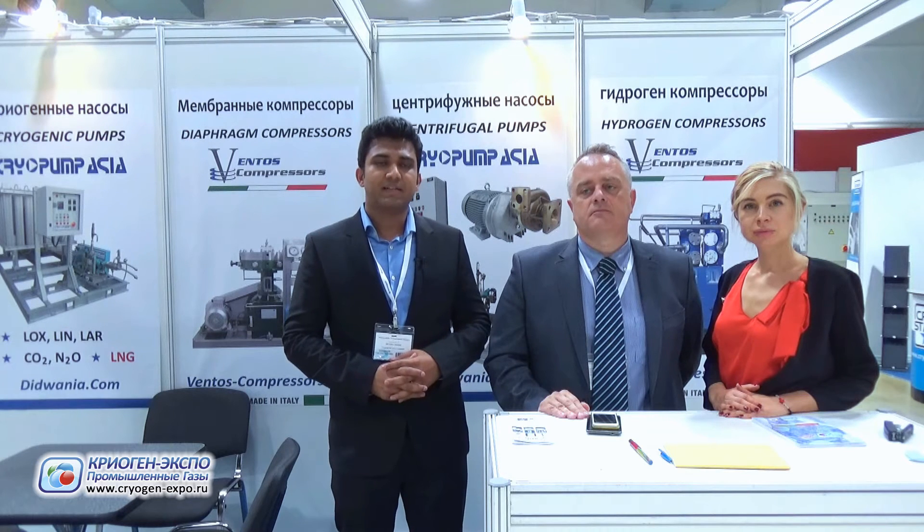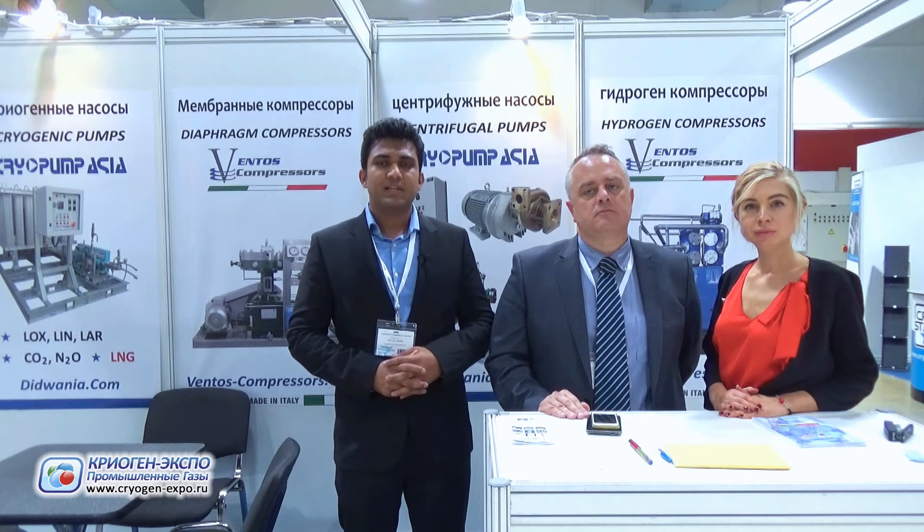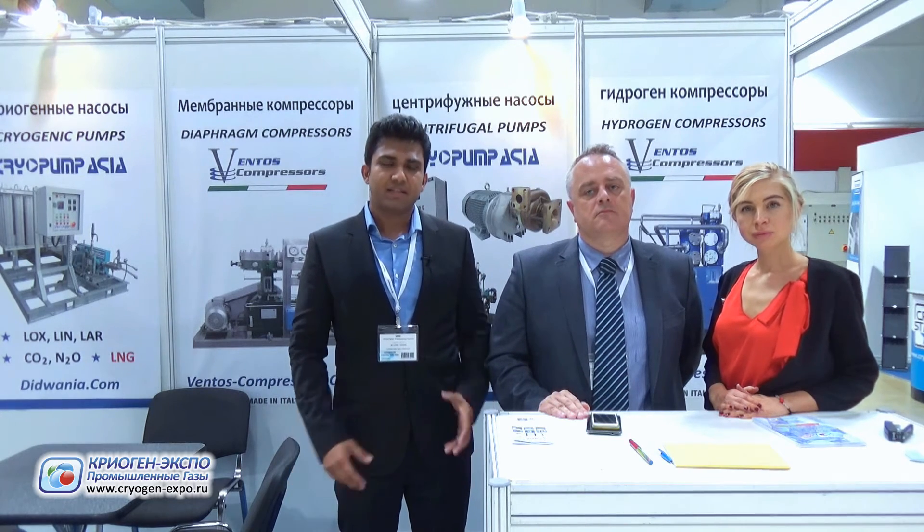We also have installations across Europe. For the compressor side, Ventos Compressors is located in Perugia. We deal with compressors for specialized gases like oxygen, hydrogen, and helium.